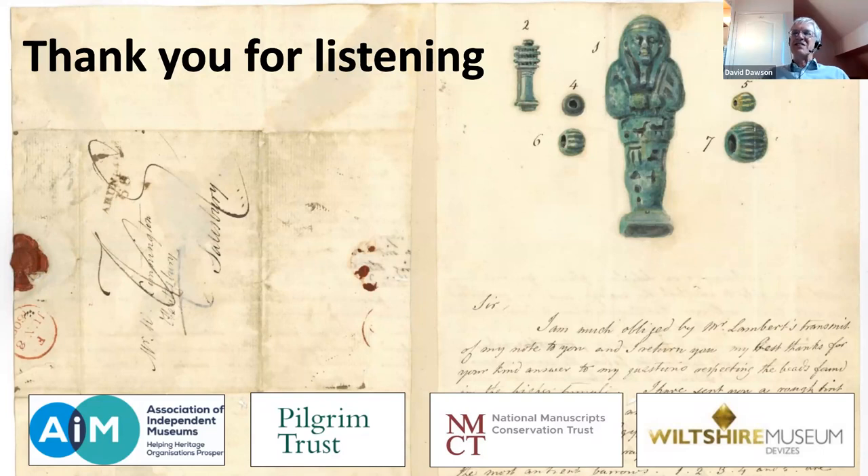The Cunnington family retained their interest in both archaeology and geology. William Cunnington III in particular was fascinated by geology and made an important collection, much of which he gave to the Natural History Museum, but some of which the museum has too — including the slices of Stonehenge stones that were refound in the loft recently, which Rob Ixer and colleagues have been examining.